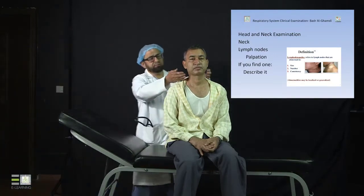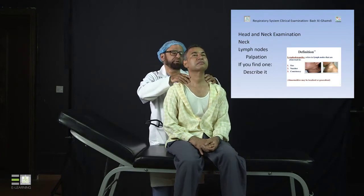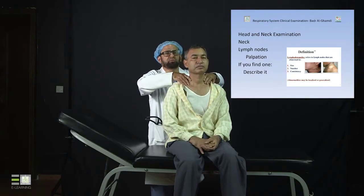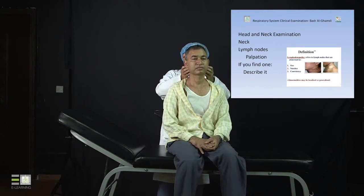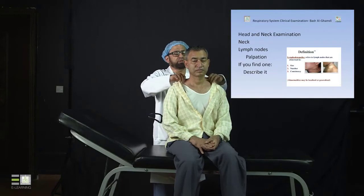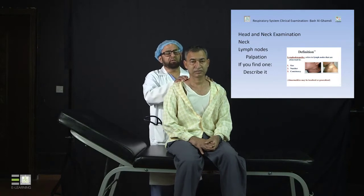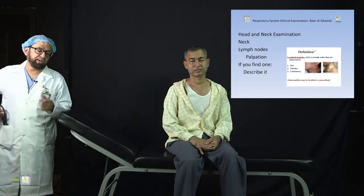To repeat the groups to examine: submental, submandibular, cervical deep and superficial. Also the supraclavicular group — always remember to feel this. Then the pre-auricular and post-auricular groups on both sides, and don't forget the posterior triangle group as well. These are the groups we look at carefully, trying to find palpable lymph nodes or confirm their absence.